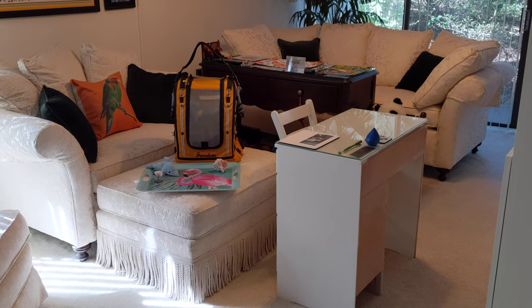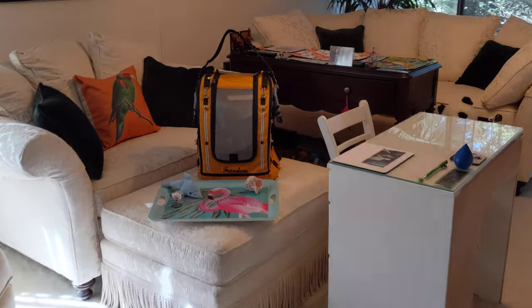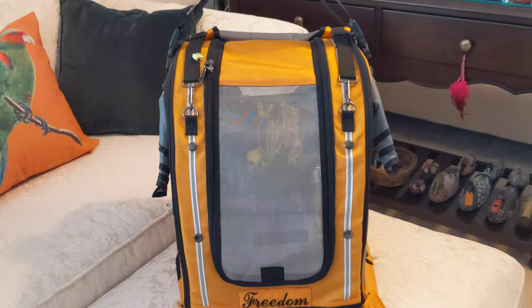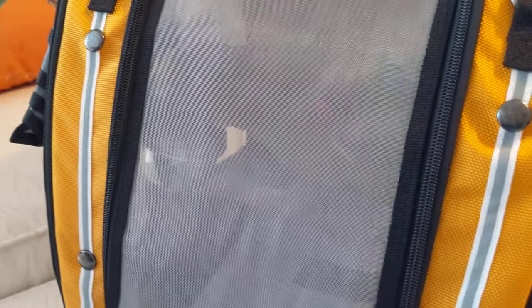Good afternoon, everybody. This is Karen Martz, coming to you live from the living room. Hey, Freedom! Freedom and I are about to go walking in a minute. Freedom, look at you. Hi, pretty parrot. Freedom, are you getting your pellets right out of your dish?